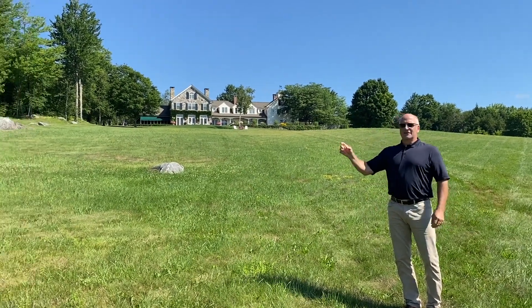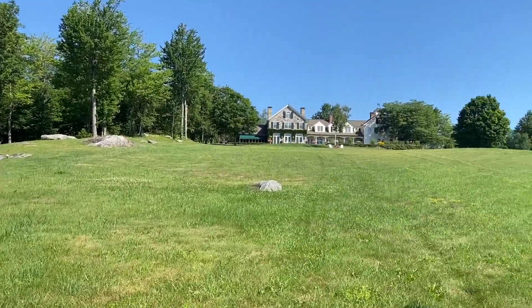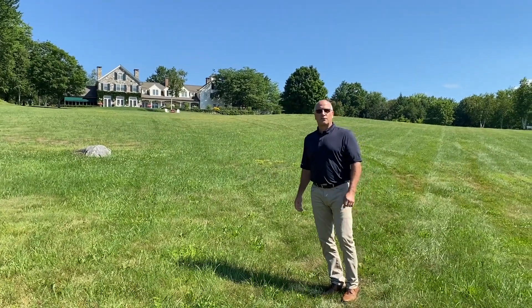I have my two trusted employees here: Leon Rogers, auctioneer and appraiser, and Walter Jane, master packer. So we're going to get started and walk you through some of the works coming up on September 12th. Thank you.